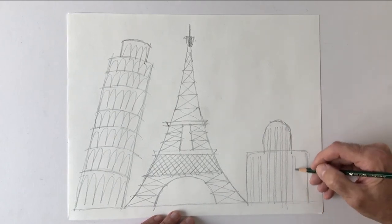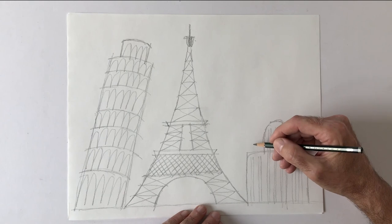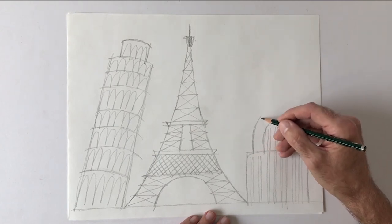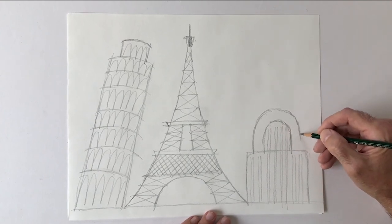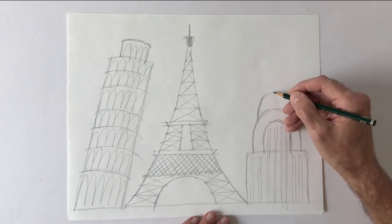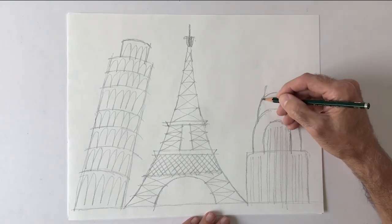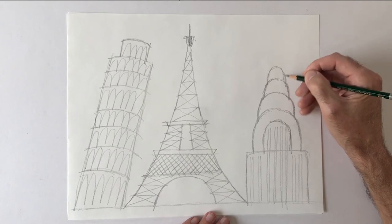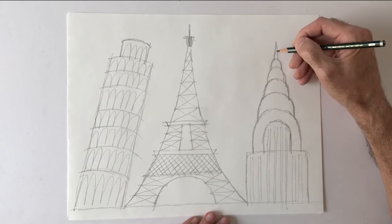I'm just indicating here these rows of windows that go all the way down to the ground. This is the top of the building — it's a big steel structure. At the top it's kind of like a crown, with these big semi-circular structures that just get smaller and smaller. Then there's a pointy tower at the very top.